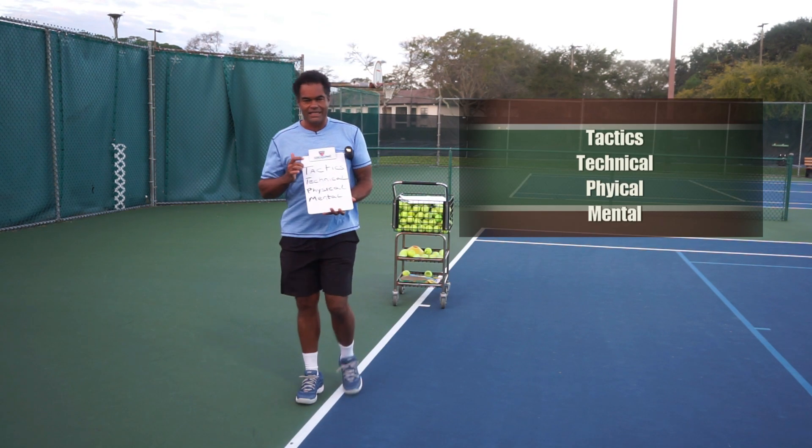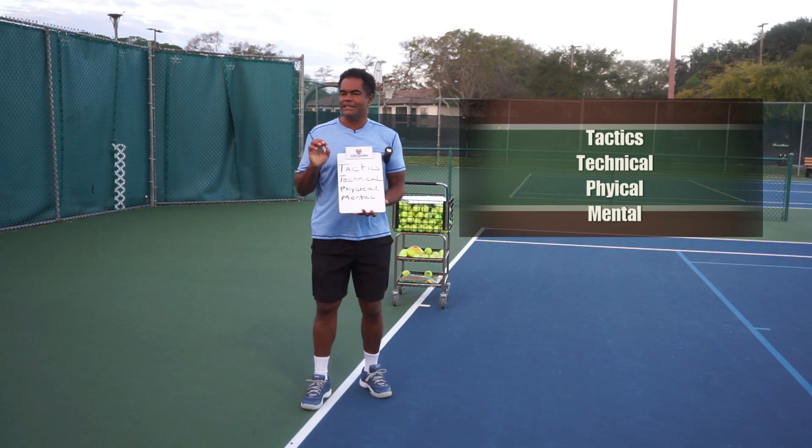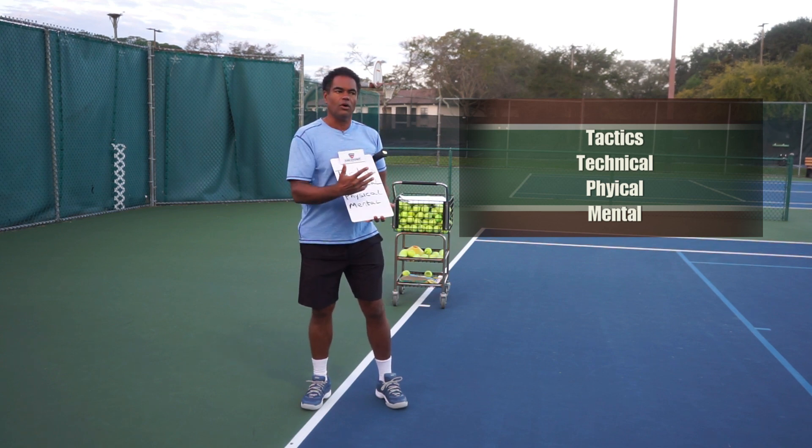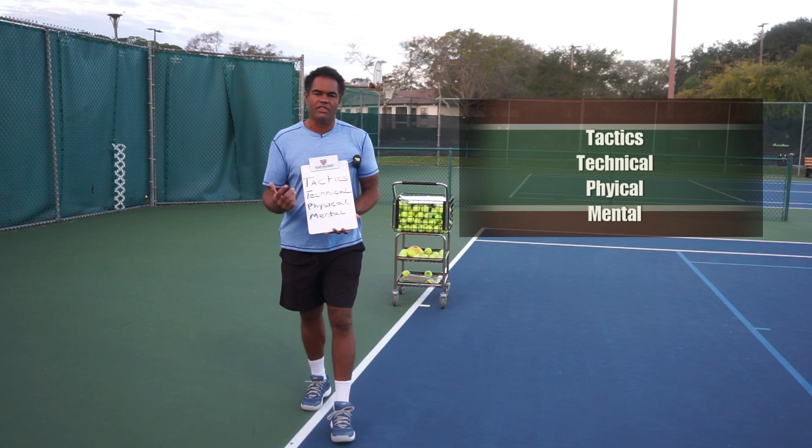The first one being tactics. We always have to start with tactics. Tactics is knowing where we're going to hit the ball — that's the number one thing we need to know.